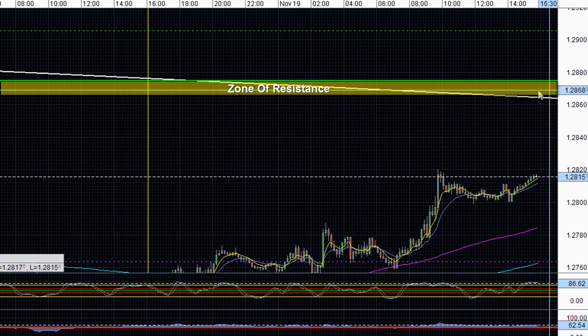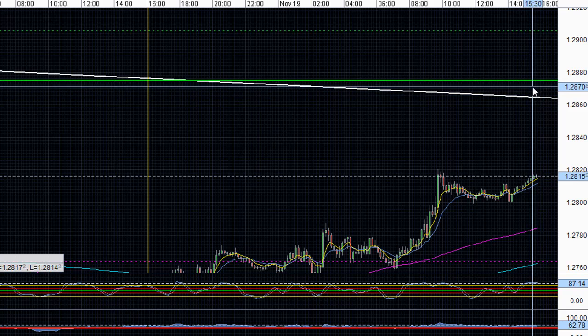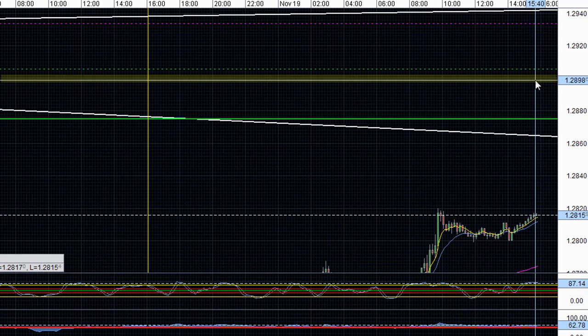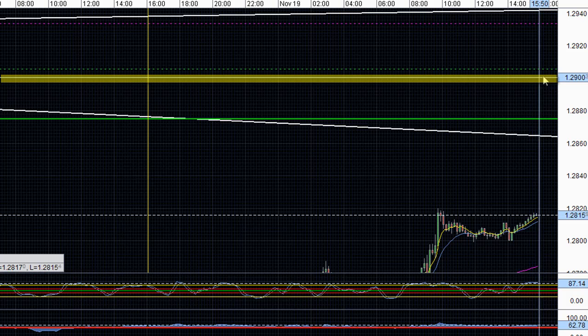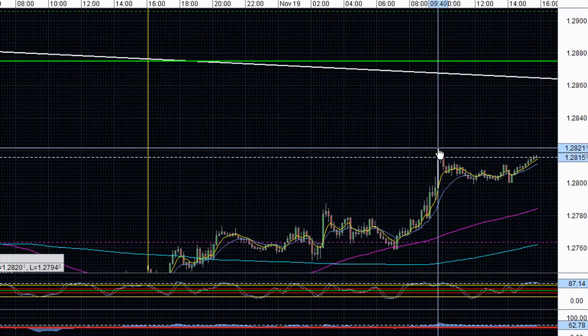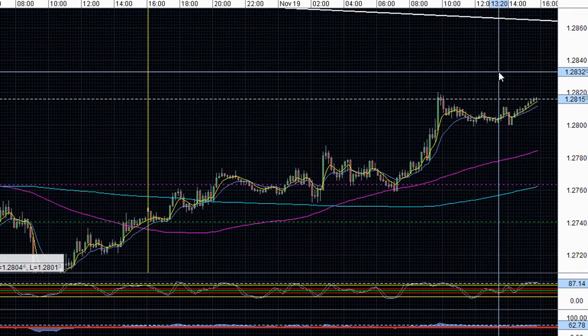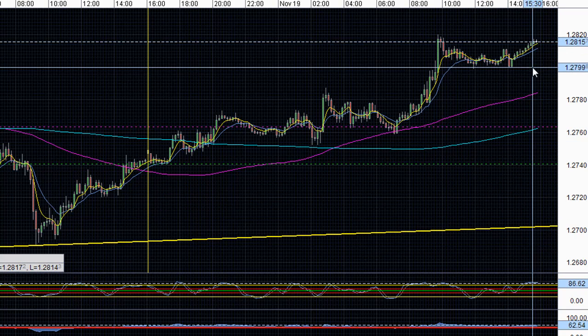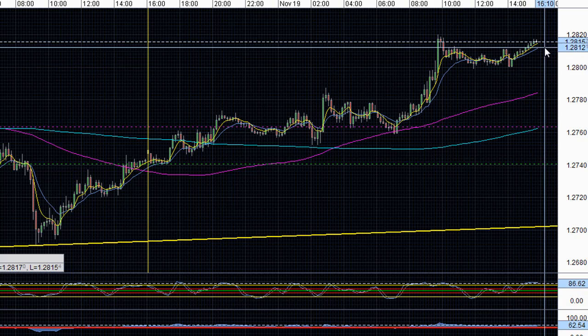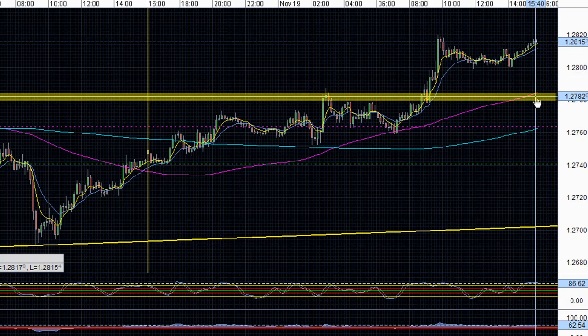Somewhere price will find resistance in this 1.2865-1.2875 zone. If price breaks above this zone of resistance, then we can expect price to test and find resistance at the 1.2900 psychological level. That's only if price breaks above 1.2820. However, if price breaks lower and breaks below support at 1.2800, then we can expect price to find support around the 1.2780 level.